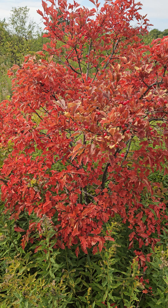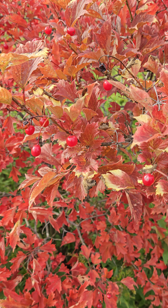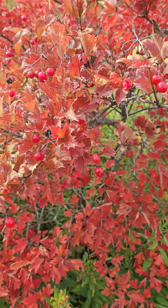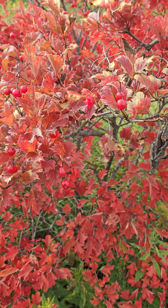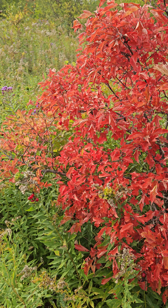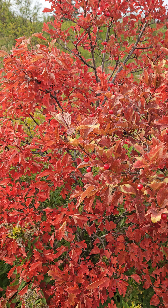You can also see some small fruits on it, but I'm not sure if they're edible or not. Since I'm not sure, I won't consume them myself, just in case. Basically, if you're walking and find something you're not 100% sure about, it could be poisonous — so it's better not to touch it.